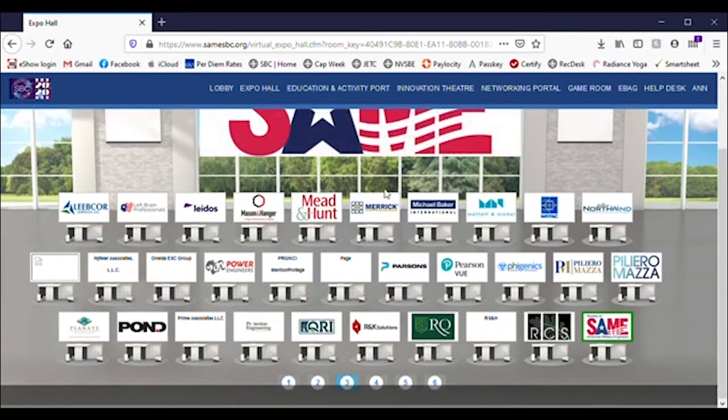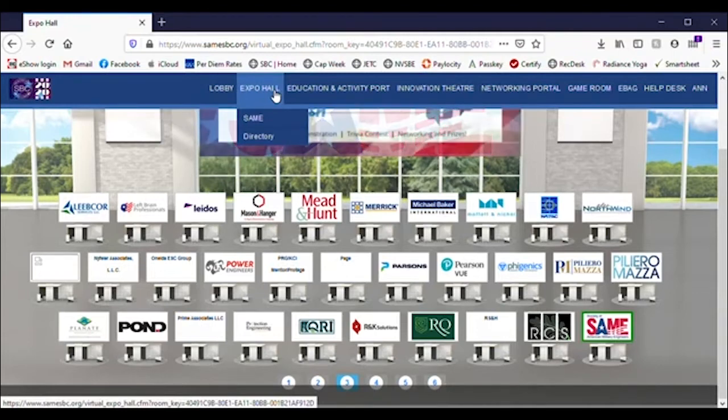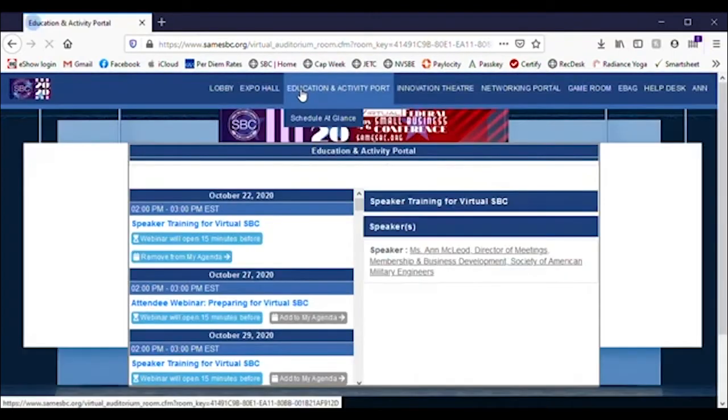We'll have some additional menu items here to quickly take you to certain categories of exhibitors. The Education Activity Portal is where you'll enter all the sessions during SBC.